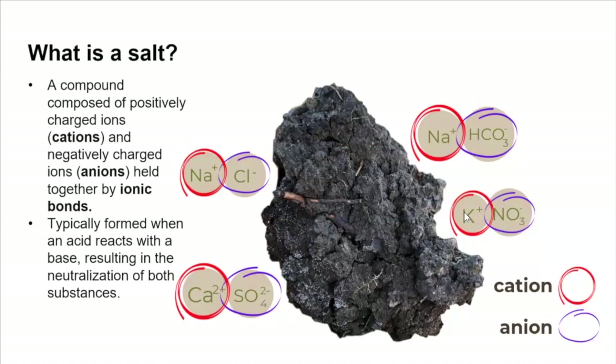It's very nice to be here again. Let's talk a little bit about what a salt is, and understand the importance of why we need to delineate this situation in soils. A salt is basically a compound that has one cation and one anion held together by ionic bonds, and they are typically formed when an acid and a base react together, neutralizing their charge.